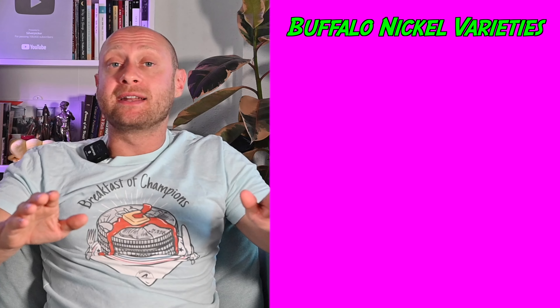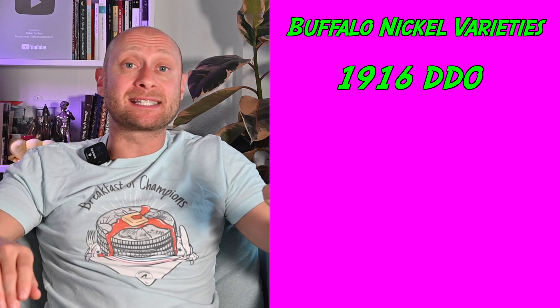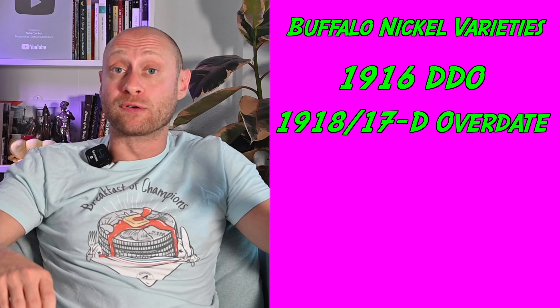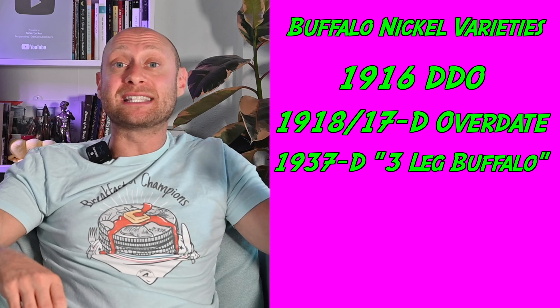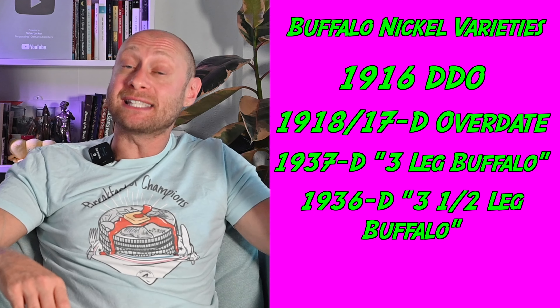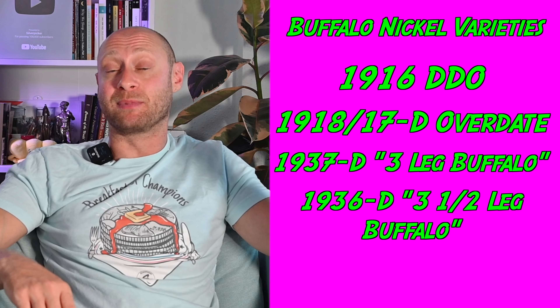The four varieties to look out for are the 1916 Double Die Obverse, the 1918 over 1917-D Overdate, the famous 1937-D Three-Legged Buffalo, and the not-so-famous 1936-D Three-and-a-Half-Legged Buffalo.